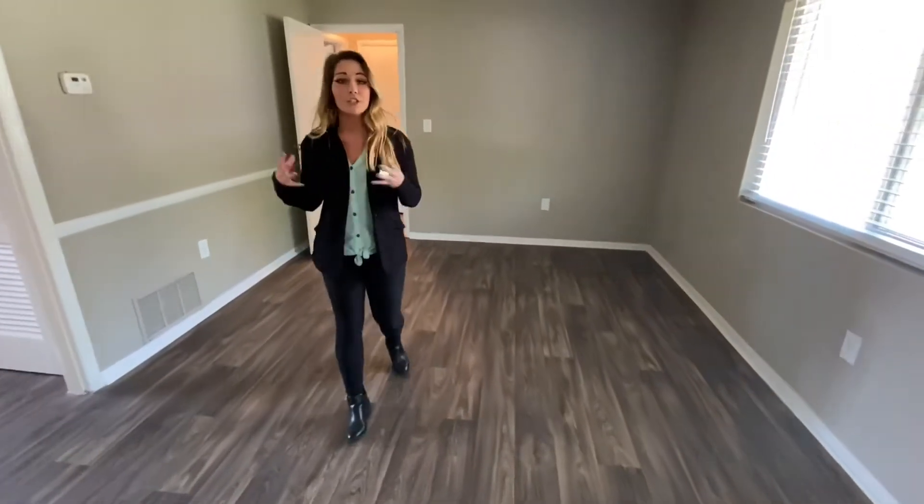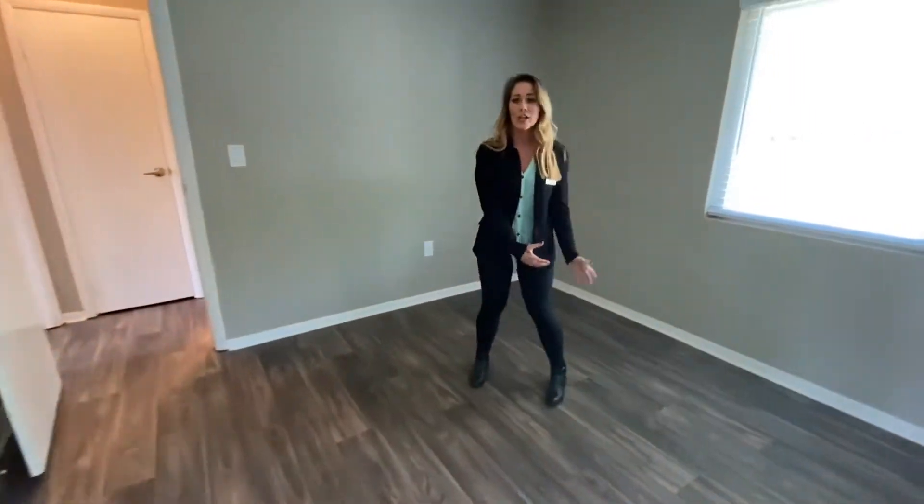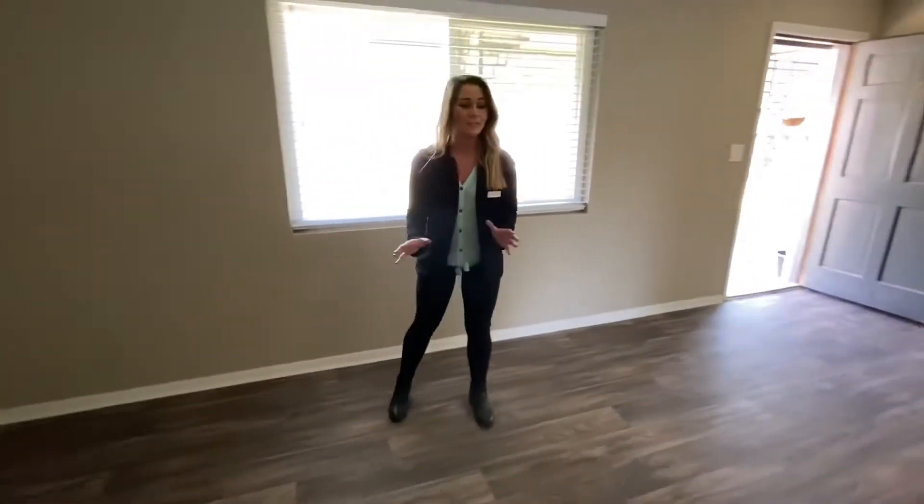Okay, so immediately you walk into your spacious living room. Obviously you can see you can fit your entertainment center, your couch, your chairs, anything that you need. Lots and lots of room.